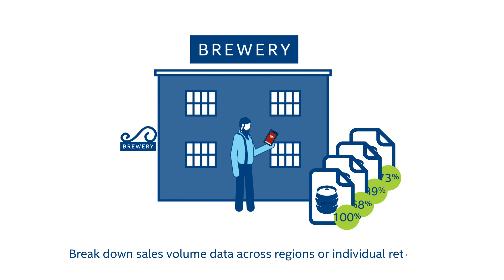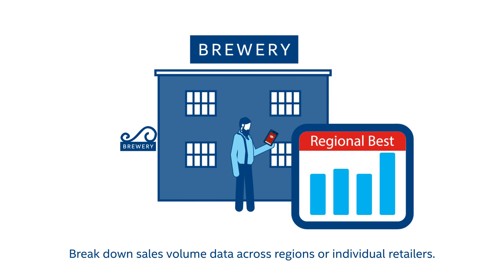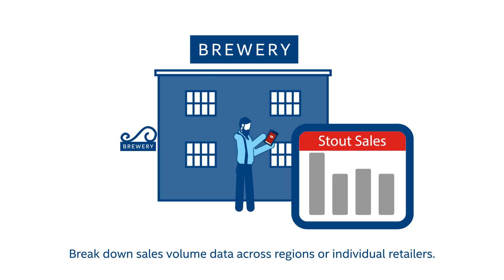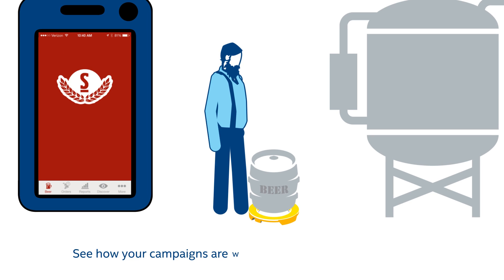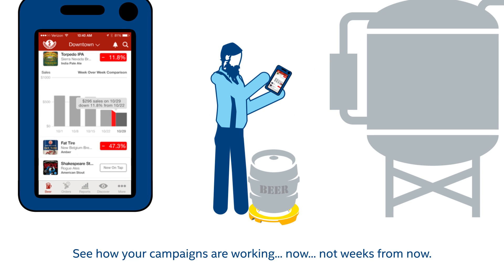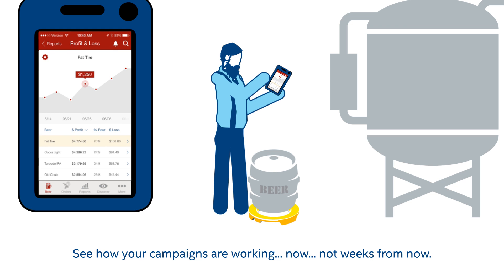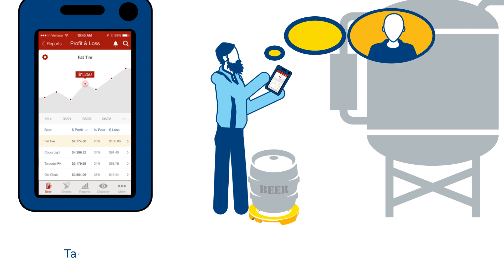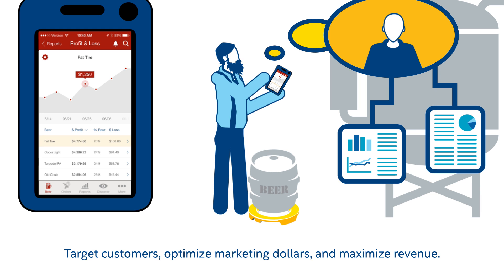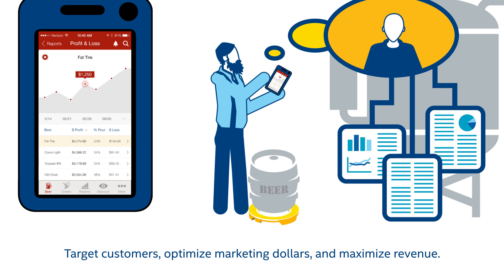They can break down sales volume across individual retailers and regions by time, by day of week, and by type of retailer. They can see how each of their social, mobile, advertising, and promotional campaigns are working — now, not many weeks from now. And that has enabled them to better target their customers, optimize their marketing dollars, and maximize revenue and ROI.